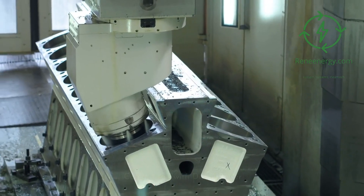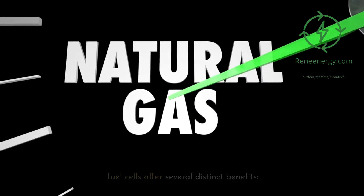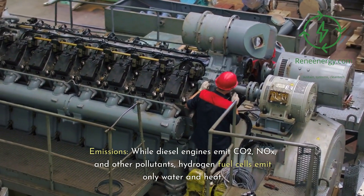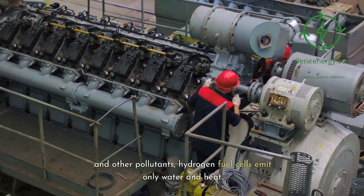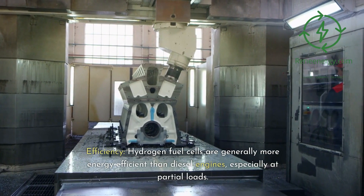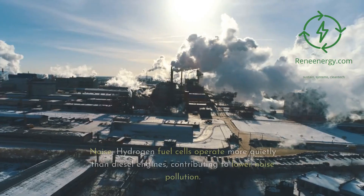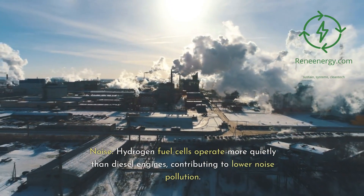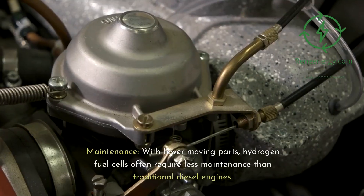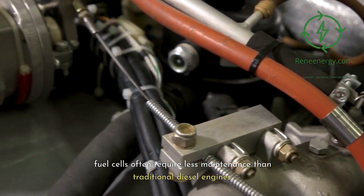Compared to diesel-powered engines, hydrogen fuel cells offer several distinct benefits. Emissions: while diesel engines emit CO2, NOx, and other pollutants, hydrogen fuel cells emit only water and heat. Efficiency: hydrogen fuel cells are generally more energy efficient than diesel engines, especially at partial loads, and they operate more quietly, contributing to lower noise pollution. Maintenance: with fewer moving parts, hydrogen fuel cells often require less maintenance than traditional diesel engines.